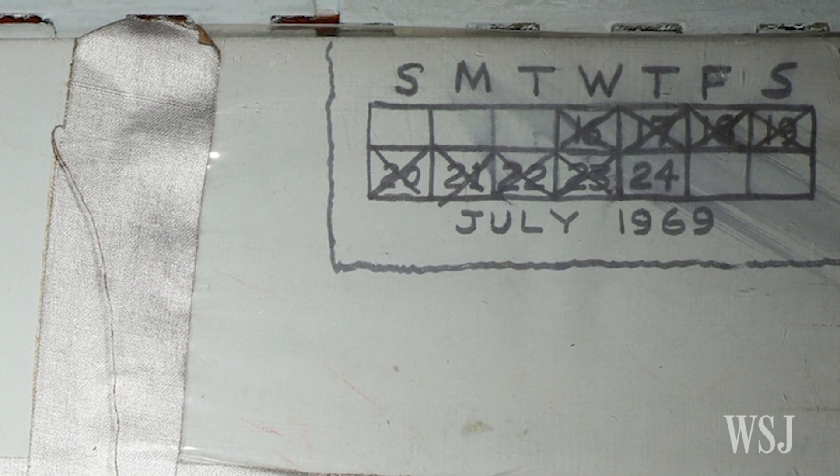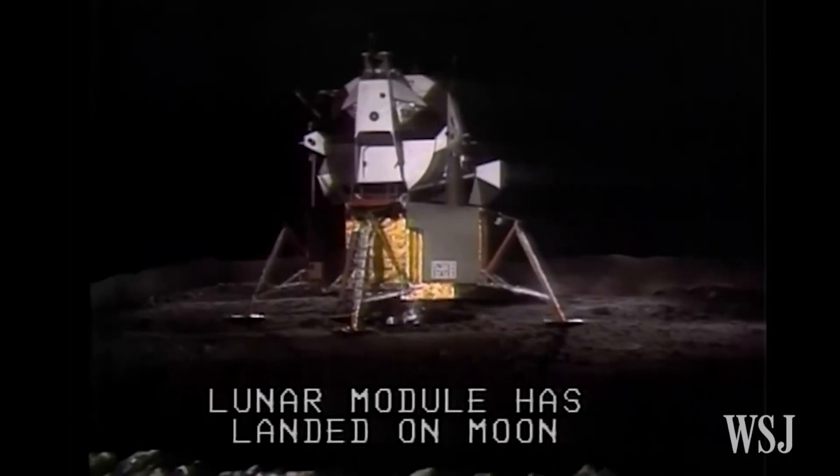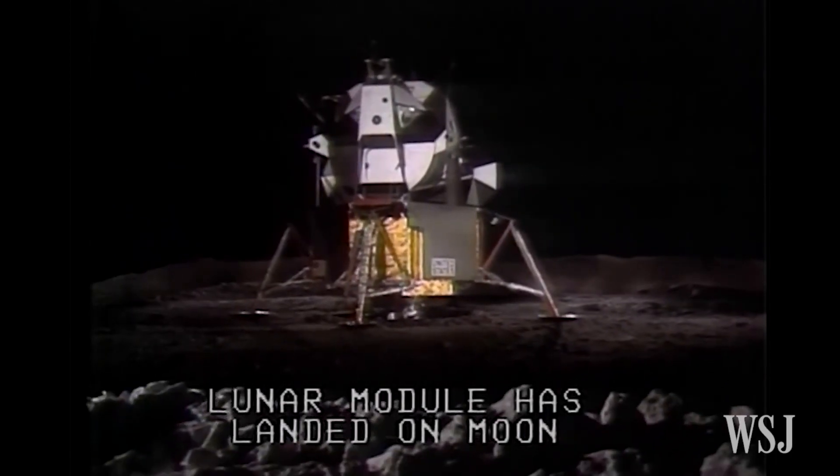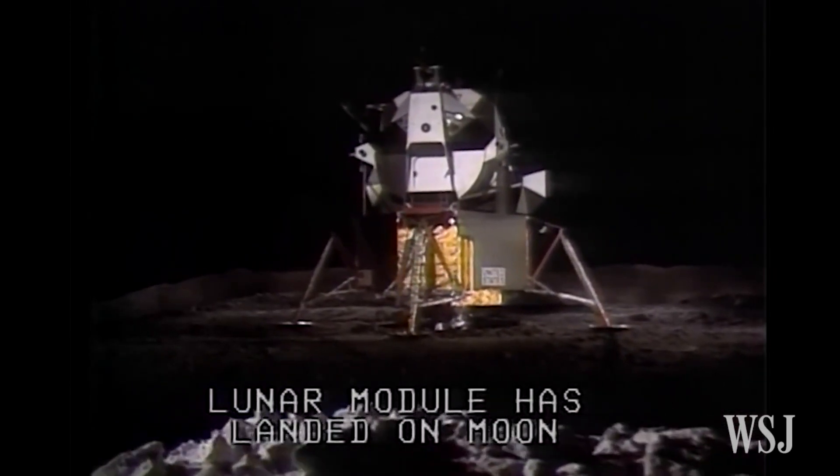One piece that was found was a crude calendar of July 1969. It begins on the day the craft launched from Florida's Cape Canaveral and ends with the day it returned to Earth — July 24th.